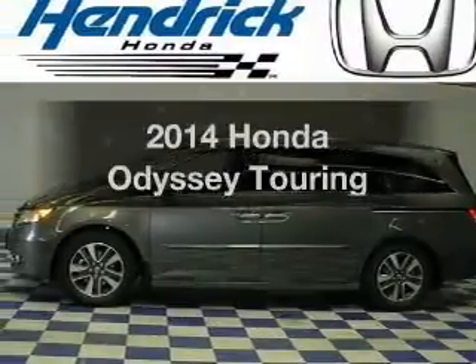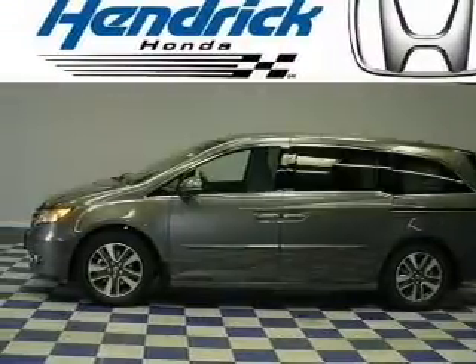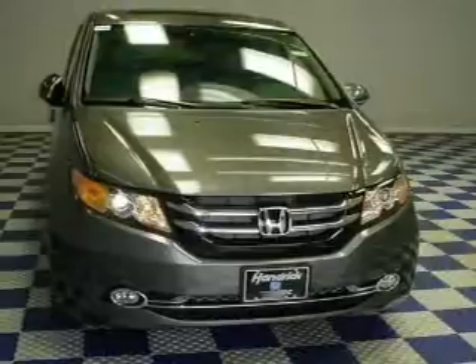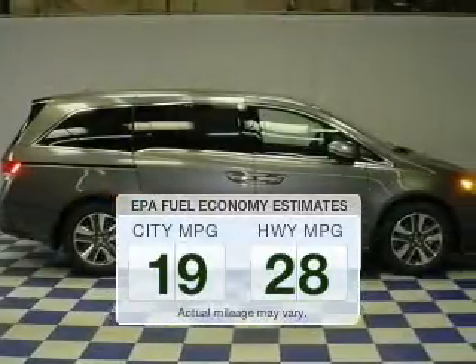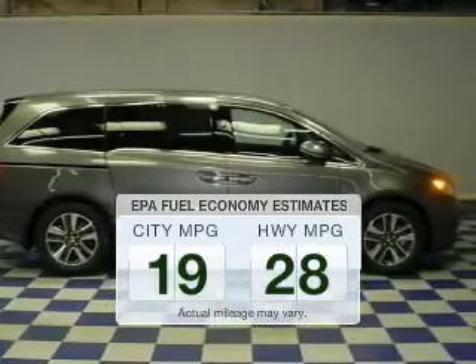Get noticed in this 2014 Honda Odyssey. If you're looking for an automobile with great attributes, look no further. Low emissions and the good fuel economy offered in this vehicle are important to you and to the environment.